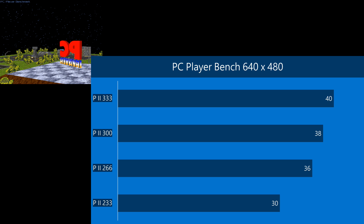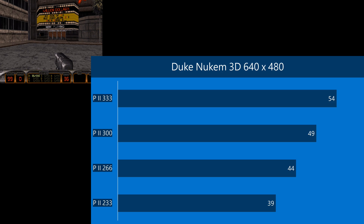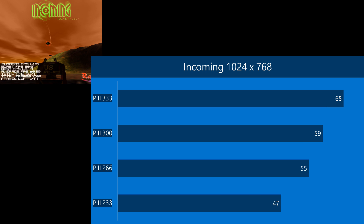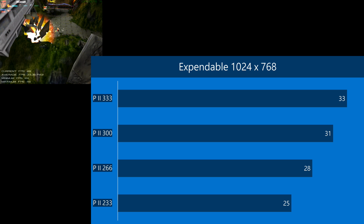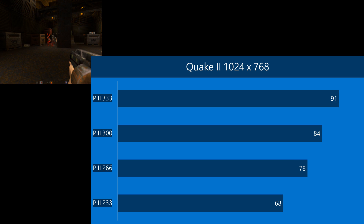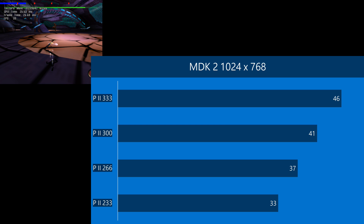Let's have a look at the higher resolution results. PC Player benchmark at 640 by 480: 40 FPS. In Quake we're getting 32 FPS, and in Duke Nukem 3D, 54 FPS. Now let's have a look at Windows benchmarks. In 3DMark 2000: 2,537. In Incoming: 65. In Expendable we're getting 33 FPS. In GL Quake: 135. In Quake 2: 91. In Quake 3: 34 FPS. In MDK 2: 46.